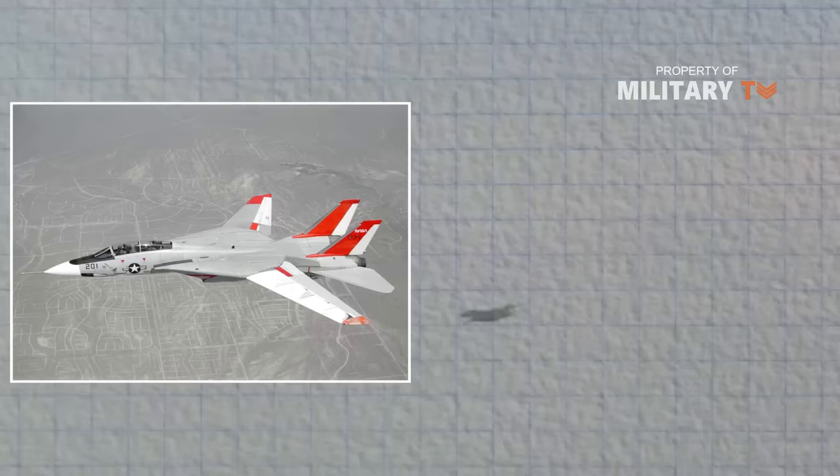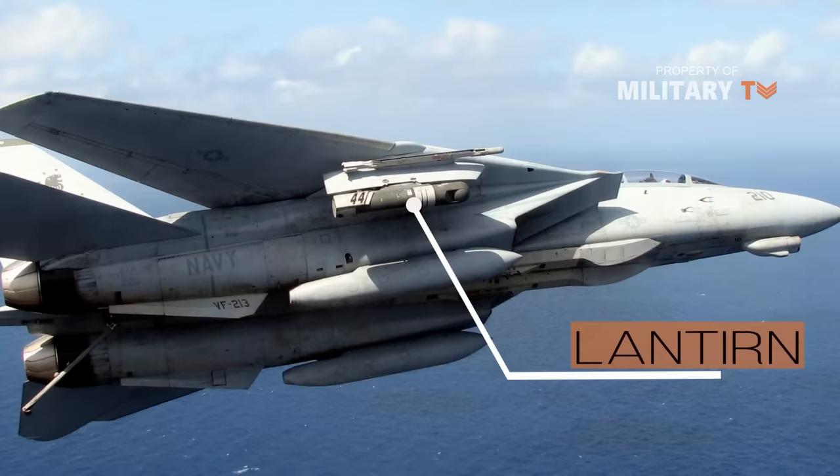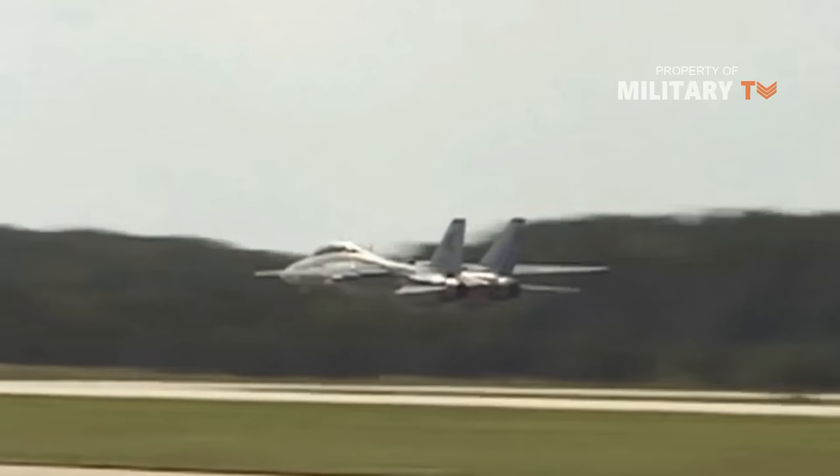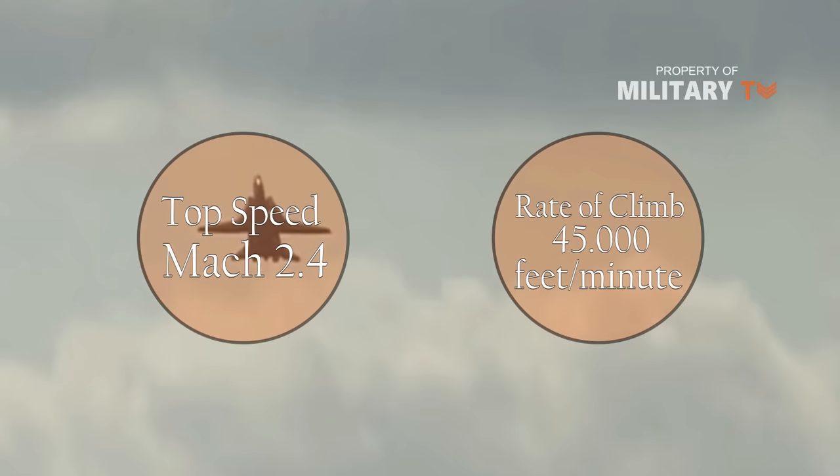Because of its versatility, the F-14 served as an air superiority fighter, fleet defense interceptor, and even tactical reconnaissance platform. In 1995, the US Navy installed the Lockheed Martin LANTIRN Precision Strike Navigation and Targeting Pod on the F-14, which includes a dual field of view FLIR and a laser designator or rangefinder. The Tomcat was among the most capable fighters in the sky, with a top speed in excess of Mach 2.4 and a rate of climb of around 45,000 feet per minute.